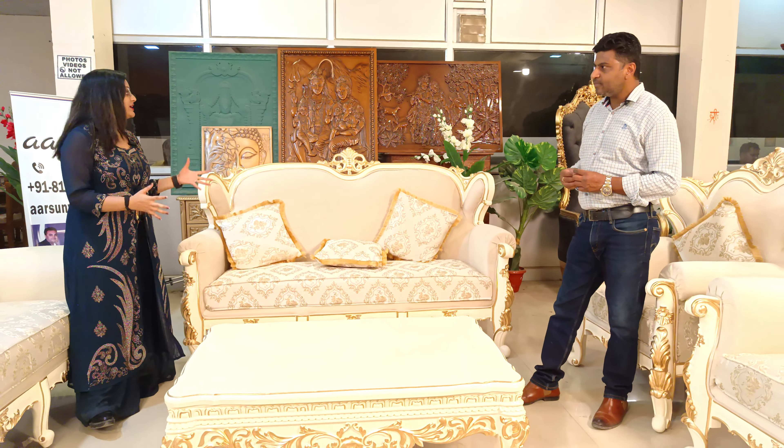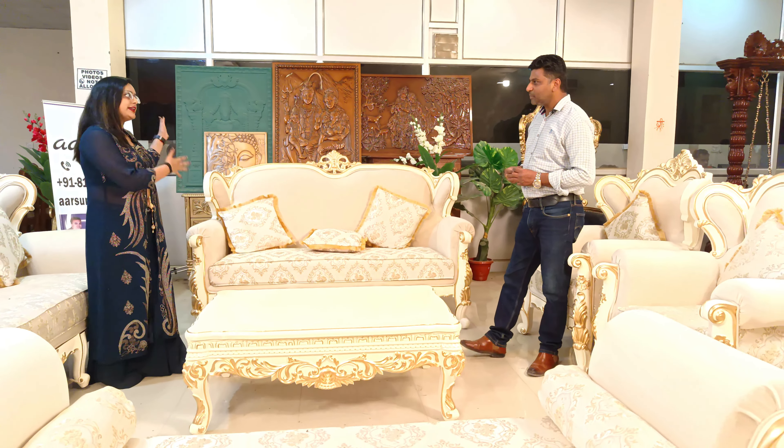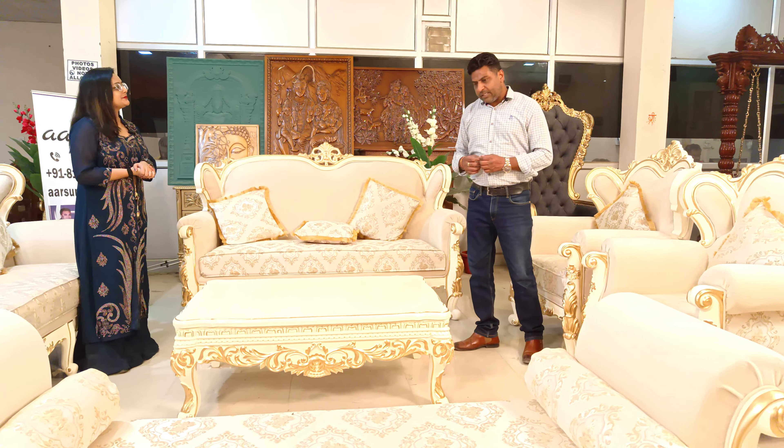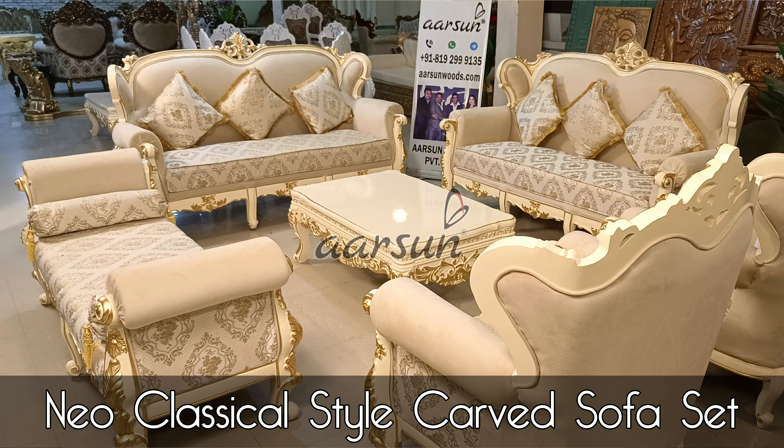Most of our sofa designs are very heavily carved. This one is lightly carved. Is there any particular name for this type? These kinds of sets are majorly in the Neoclassical style.